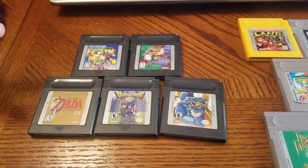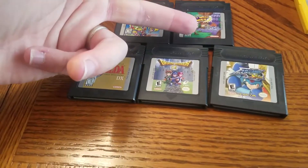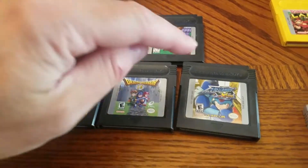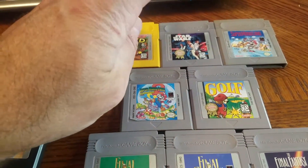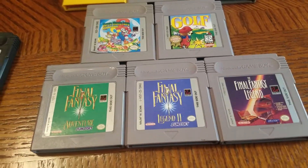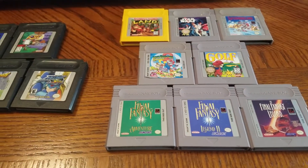We got five GameBoy Color games: Game and Watch Gallery 2, Pocket Bomberman, Zelda DX, Dragon Warrior 1 and 2, and Mega Man Xtreme. Then regular GameBoy: Donkey Kong Land, Star Wars, Super Mario Land 1 or 2, Golf, and Final Fantasy Adventure Legend Two and Legend. Pretty good for about $33.